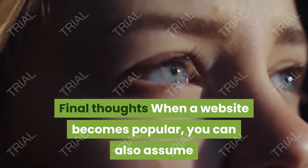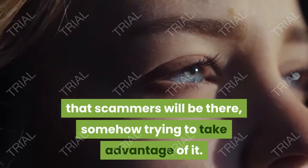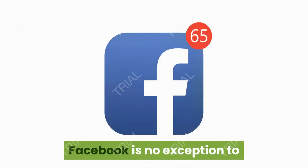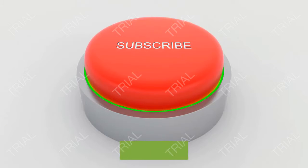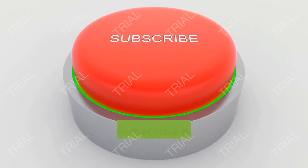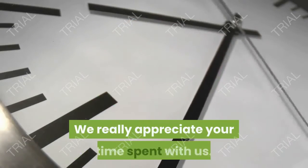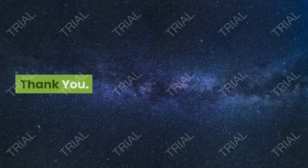Final thoughts: When a website becomes popular, you can also assume that scammers will be there, somehow trying to take advantage of it. Facebook is no exception to that because it is the most popular social network in the world. If you liked the video, please support our YouTube channel by clicking the like and subscribe button for more informative videos. We really appreciate your time spent with us. Thank you.